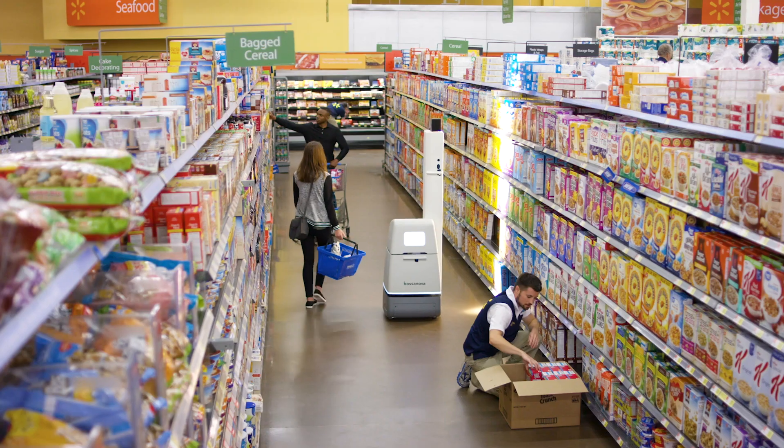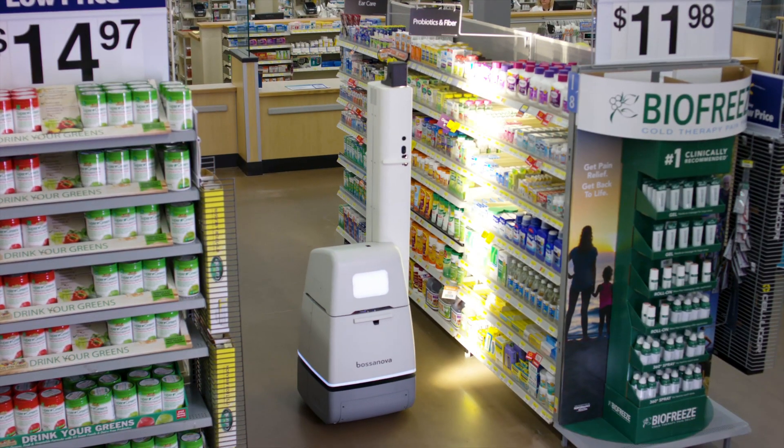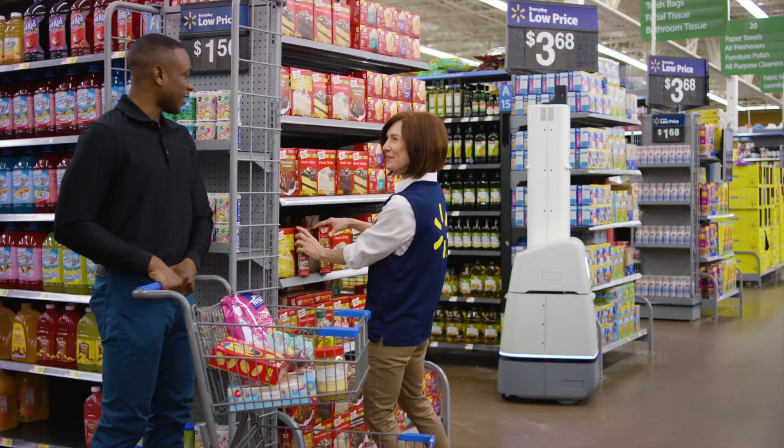Bossa Nova is using robotics and artificial intelligence to automate the collection and analysis of on-shelf inventory data, helping retailers increase product availability, streamline inventory management, and overall improve the shopping experience.